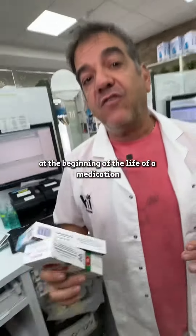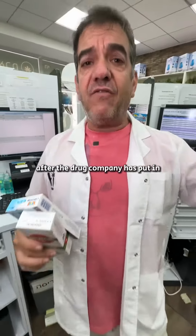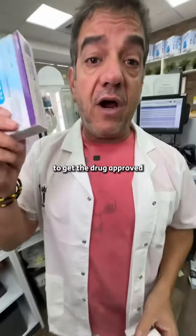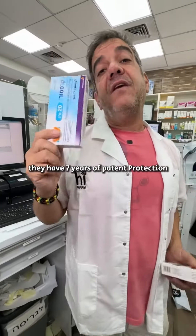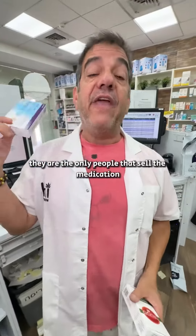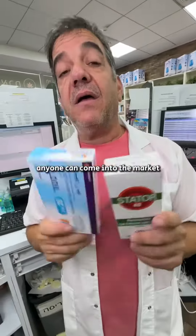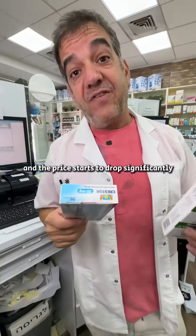At the beginning of the life of the medication, after the research has been done and the drug company has put in usually around a hundred million dollars to get the drug approved, they have seven years of patent protection and are the only people that sell the medication. At the end of seven years, anyone can come into the market and the price starts to drop significantly.